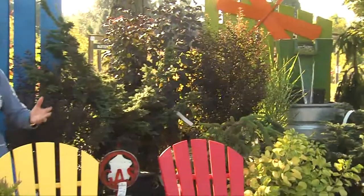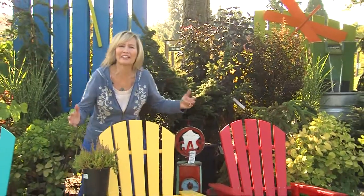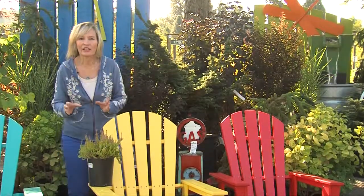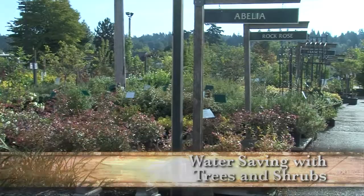I am here at the nursery today because fall is for planting. I love the fall season. What most gardeners don't realize is fall is the best time to plant trees, shrubs, and perennials.